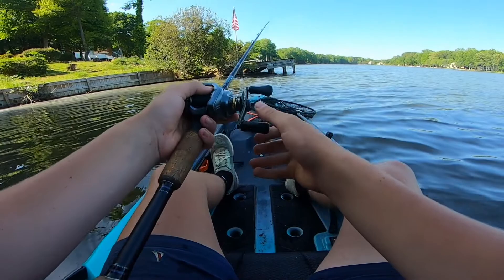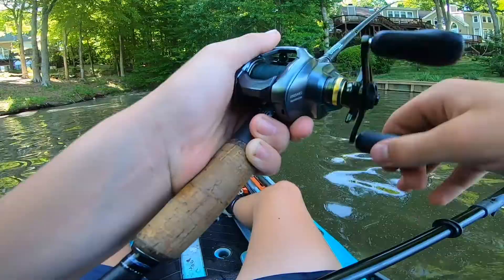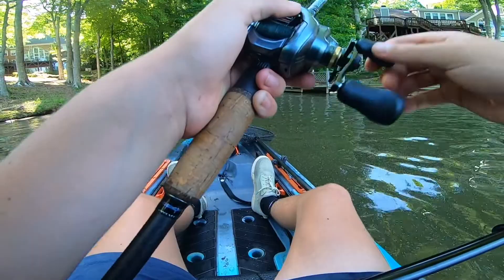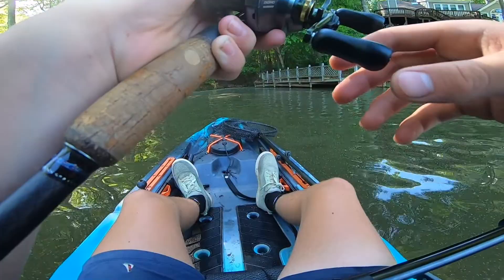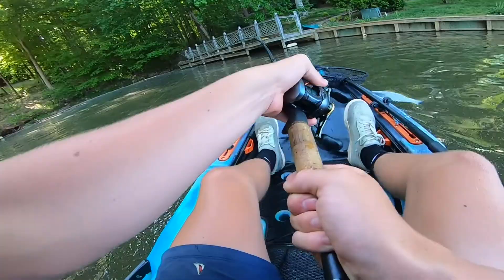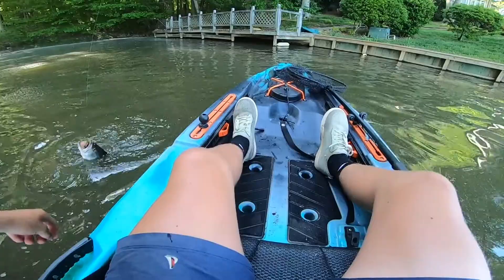Oh yeah, get way under that dock. Oh, that's a bite. Got him. Fish on. Feels small — maybe he's nice. He's definitely decent. Not a bad one whatsoever. He was just ticking at it, dude. Oh my god, he choked it. Got him — he absolutely choked that thing.